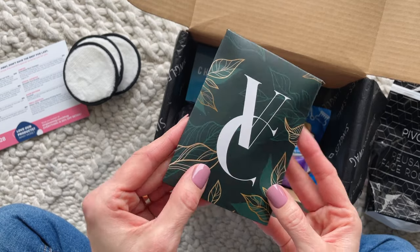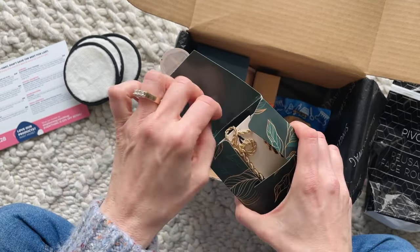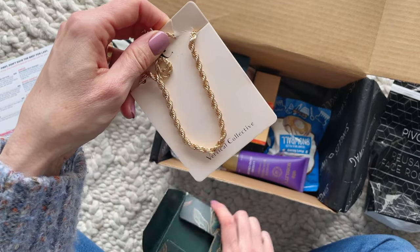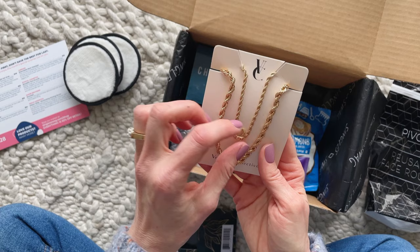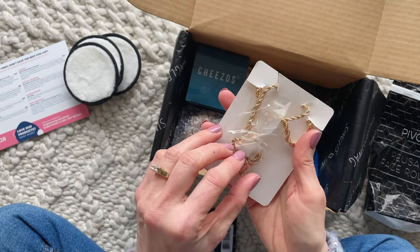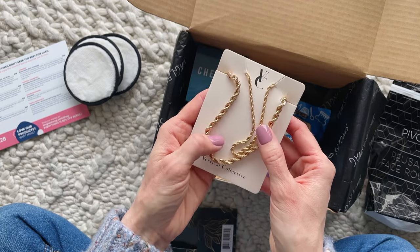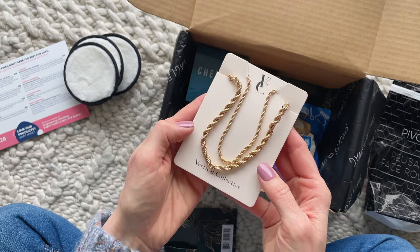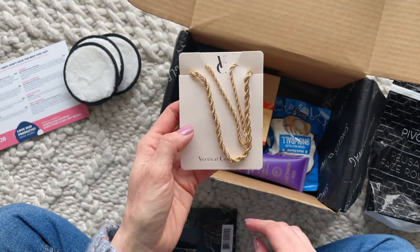Next we have our jewelry item for the month and it is a braided necklace set. We actually have two necklaces in different sizes, one smaller and one bigger. You could definitely layer these together or wear each one separately. You could also layer them with other gold necklaces that you already have in your jewelry collection. The style is actually quite timeless if you think about it.